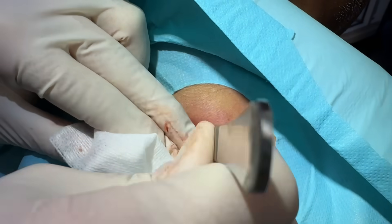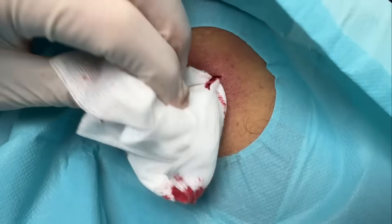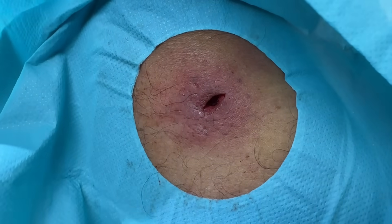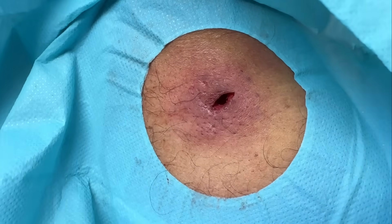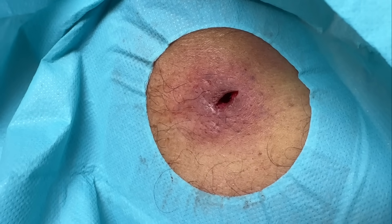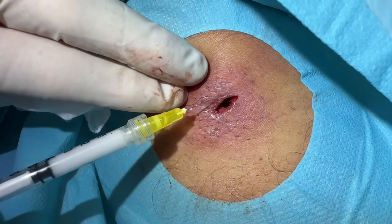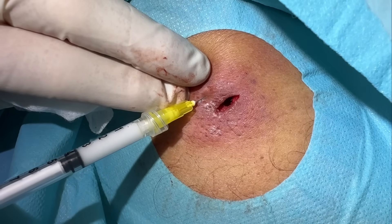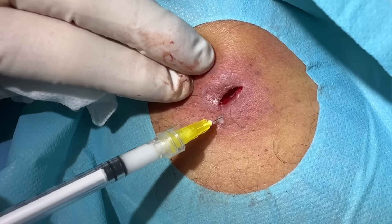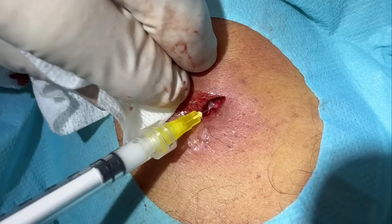So what we'll do is just give him a little shot there — a little bit of Kenalog, which is just an anti-inflammatory. Small amount — not a ton needed. It just dries up that pocket for him. A little bit here, a little bit there, and a little bit at the bottom.